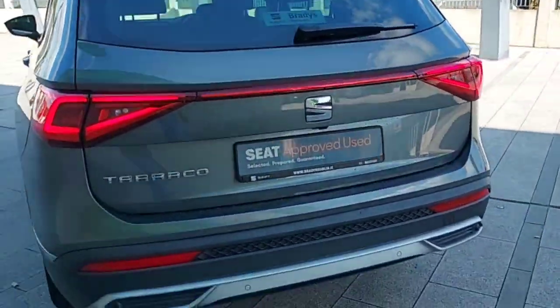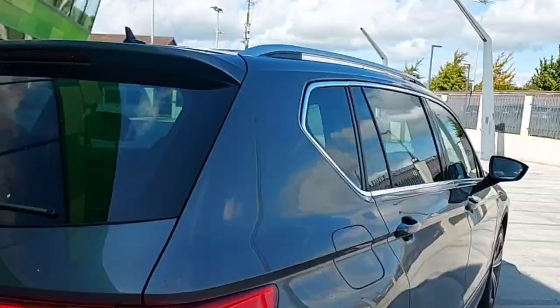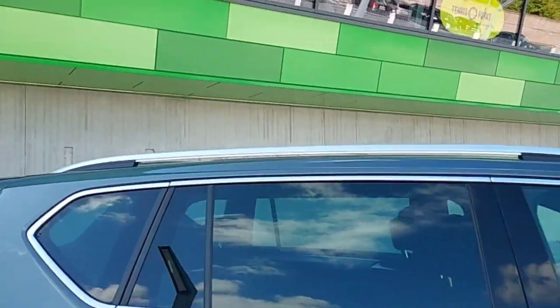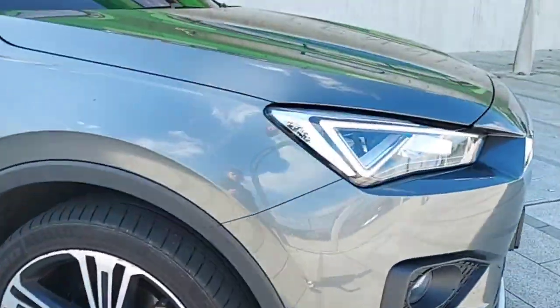Very nice looking car — as you can see, it has rear sensors with a rear parking camera, back tinted windows with silver roof rails, and 20-inch alloy wheels with front sensors outside.